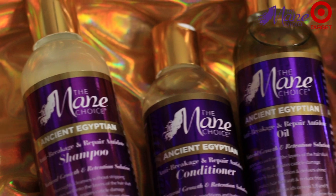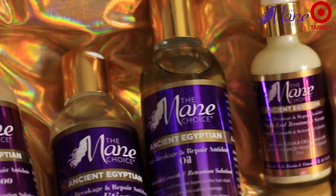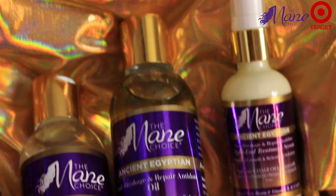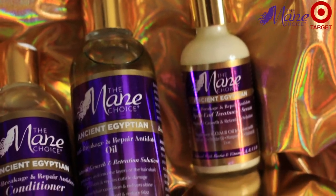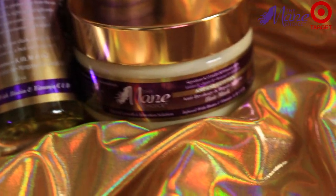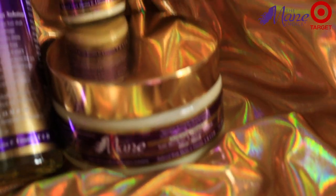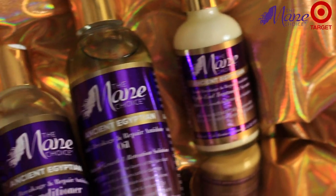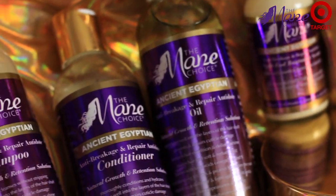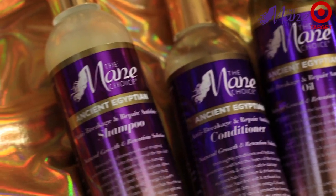The Ancient Egyptian collection is enriched with their signature KOMB oil infusion blend for premium care from literally head to toe. Packed with essential fatty acids, omega-3, 6, and 9, vitamins and nutrients for maximum nourishment and repair, leaving your hair with less breakage and more length retention. All of these products can be found at your local Target as well as themainchoice.com.